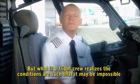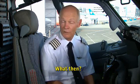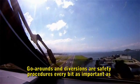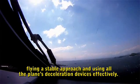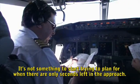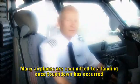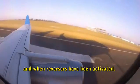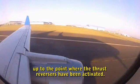But what if a flight crew realizes the conditions are such that it may be impossible to continue the approach to touchdown and come to a safe stop? If there is any doubt, go around. Go-arounds and diversions are safety procedures every bit as important as flying a stable approach and using all of the plane's deceleration devices effectively. Remember to brief the go-around prior to descent — it's not something to start planning when there are only seconds left in the approach. Many airplanes are committed to a landing once touchdown has occurred and reversers have been activated, so a go-around can be initiated at any time up to the point where the thrust reversers have been activated.